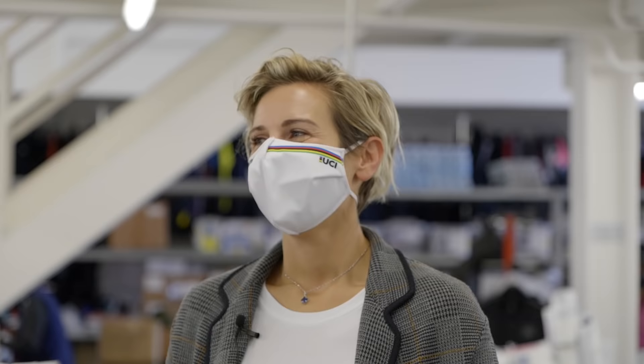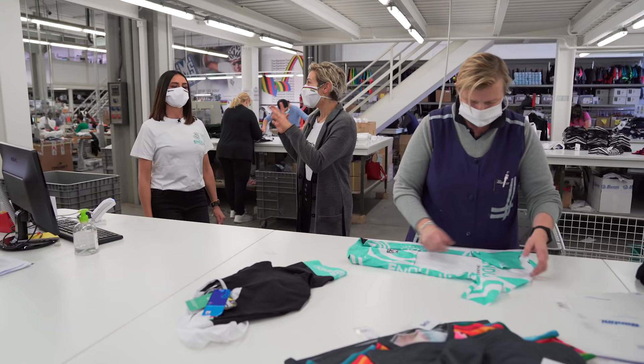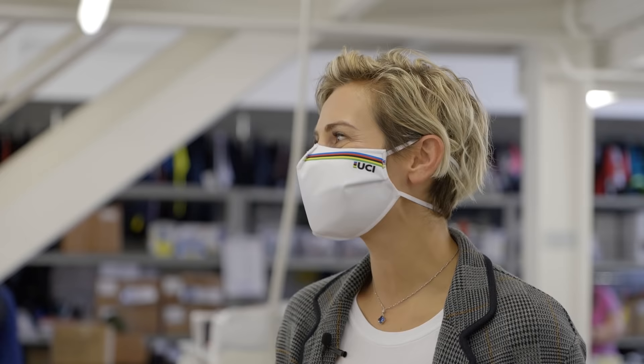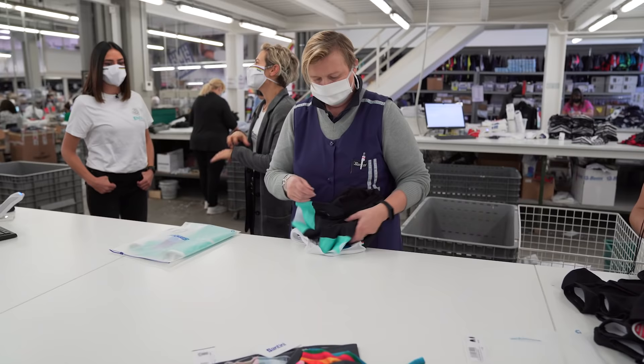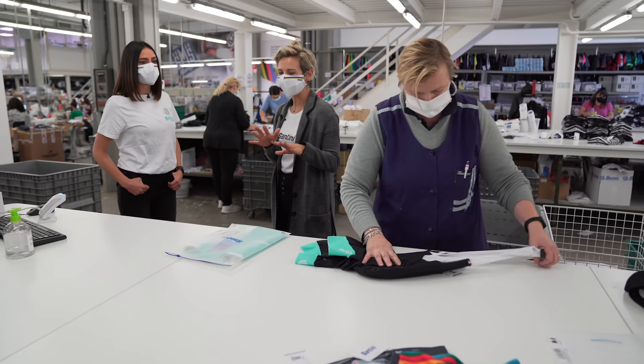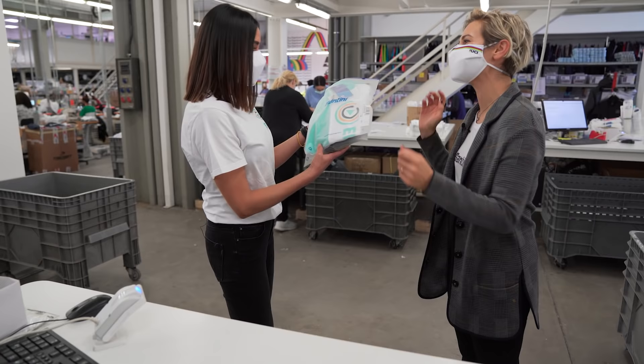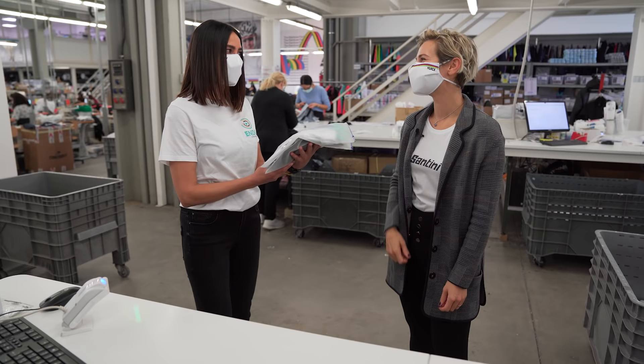Eccoci, abbiamo quasi finito. Ogni singolo capo che esce dalla produzione viene controllato: abbiamo un quality control che controlla tutti i capi prodotti. Dopodiché arrivano in questo dipartimento, dove vengono piegati e impacchettati con tutti i loro cartellini e poi consegnati o spediti al cliente. In questo caso il mio cliente sei tu. Prendo il tuo completo e te lo consegno. Ecco il tuo completo personalizzato Santini! Grazie, bellissimo. Vorrei provarlo subito!